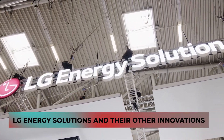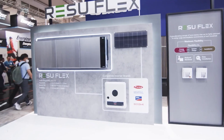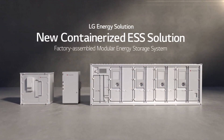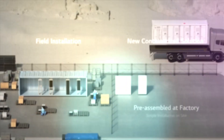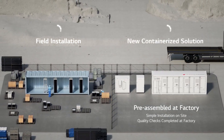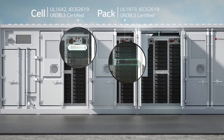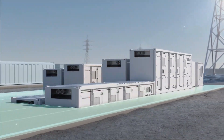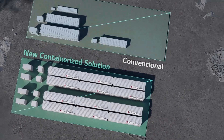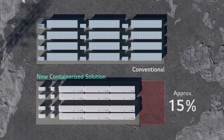Among the many other innovations presented at the Munich Conference was the new container-based ESS solution, delivered fully assembled at the factory, reducing installation time by 40% and cost by 30%. The company also showcased other high-performance grid-based ESS products in its portfolio, including a high-voltage rack of 1,400 volts and the Transportable Rack 1300, a pre-engineered rack system optimized for indoor conditions.